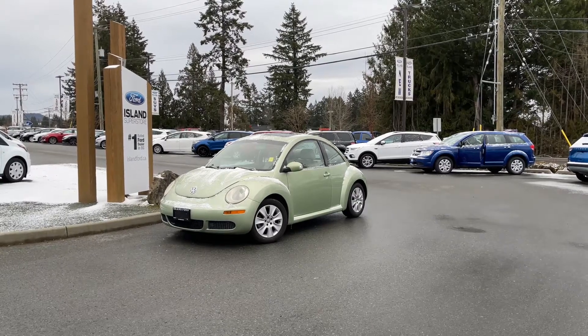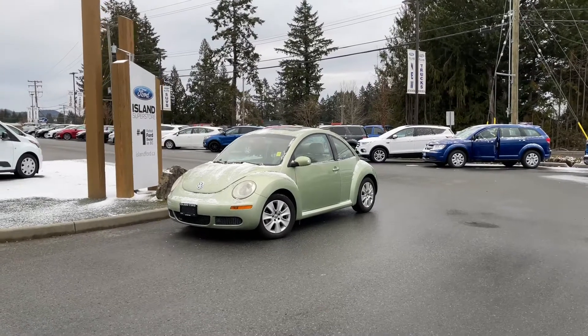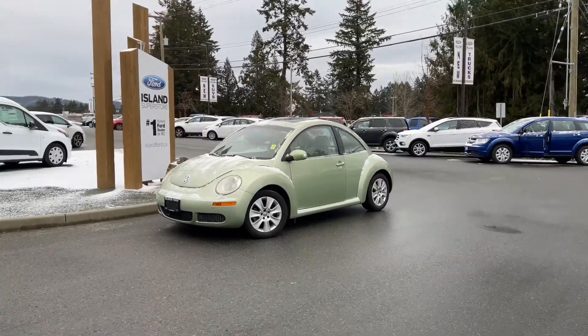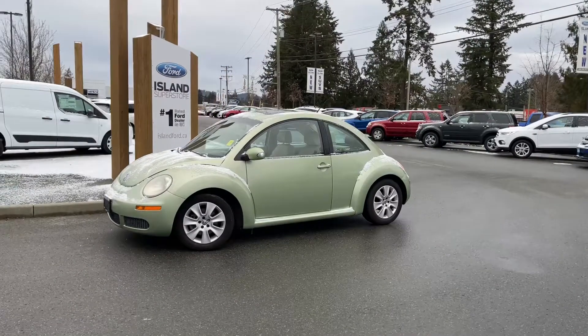Thanks for joining us today at Island Ford Superstore located on Orcross Road in Duncan, BC off the Trans-Canada Highway. We're in the Cowichan Valley on Vancouver Island and you can visit us online at islandford.ca for more information and a full description of this vehicle.